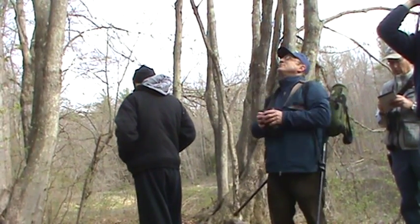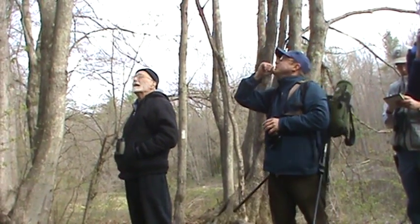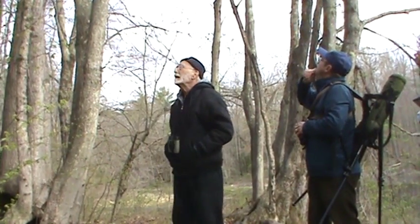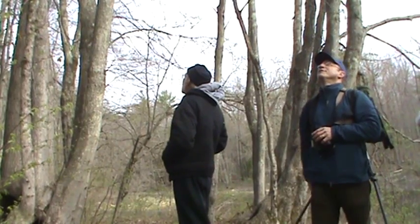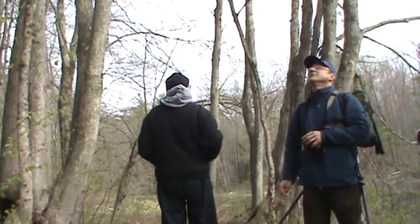There are at least two of them in the area — there's one singing, there's a second one on a tree over here, and there was one over in this direction as well. Sort of scan for movement — they're moving fairly quickly — and see if you can get your binoculars on one.